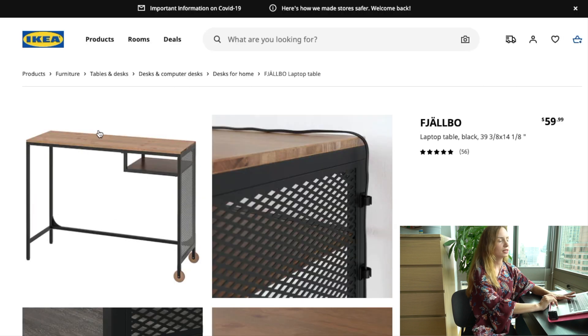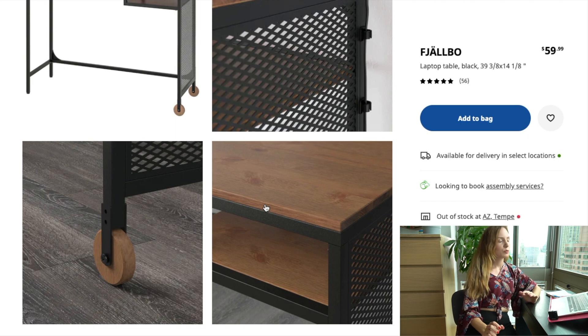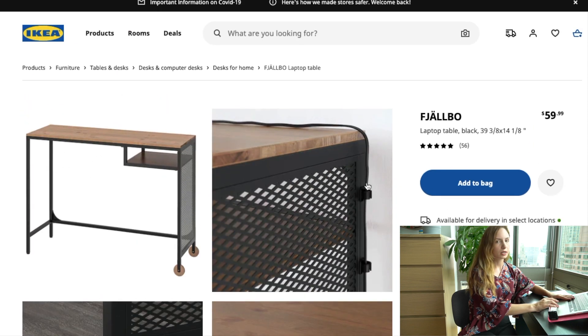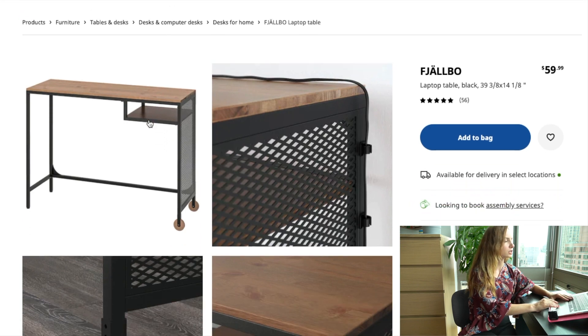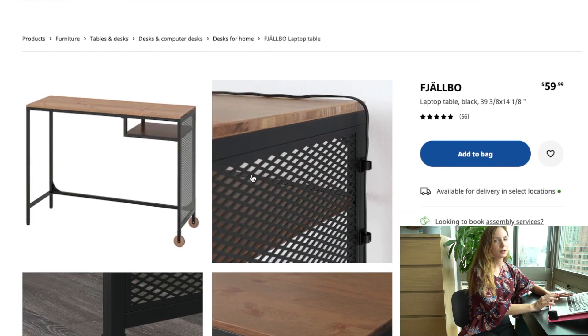Next on my list is the IKEA Fjallbo desk — a laptop table. After everything that's happened with coronavirus, people need a workspace at home since you can't always go to the library or office. This desk is the perfect size for a small New York City apartment and is very multifunctional — it has wheels underneath and a cable organizer. I also recommend putting a nice mirror on top so you can switch it to a vanity when you're not using it as a desk. It looks really great in brick-style New York apartments.